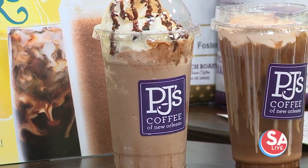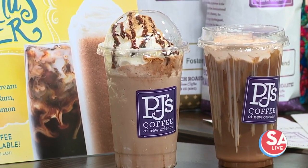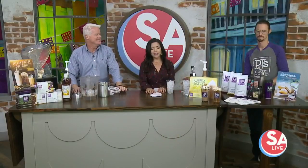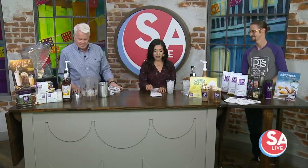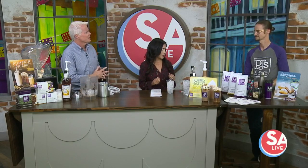Welcome back to SA Live. It has been a touch cooler in the mornings, and that's creating a fall boost to kick off your day. Kyle Gula from PJ's Coffee is here in San Antonio to show us some of the drinks they have. PJ's is now here in San Antonio, bringing a taste of New Orleans, and we have a fall mood happening with these drinks.